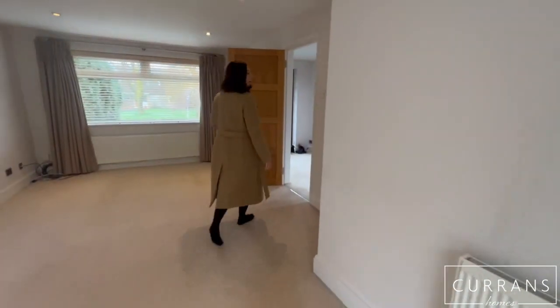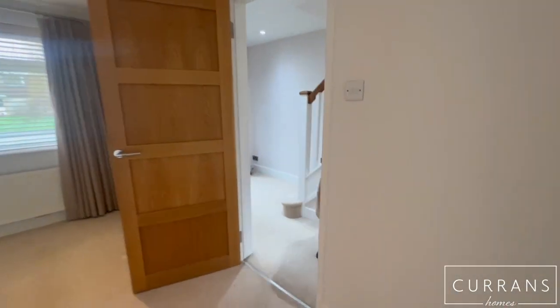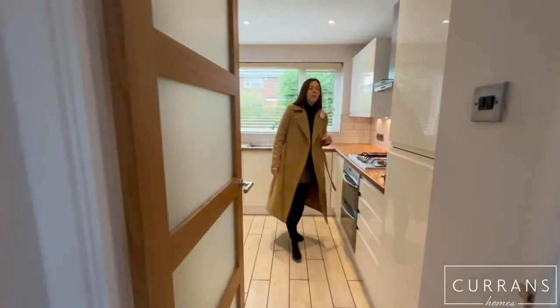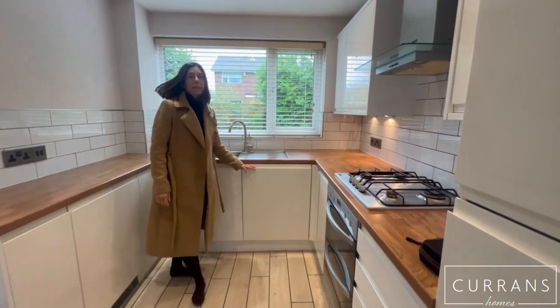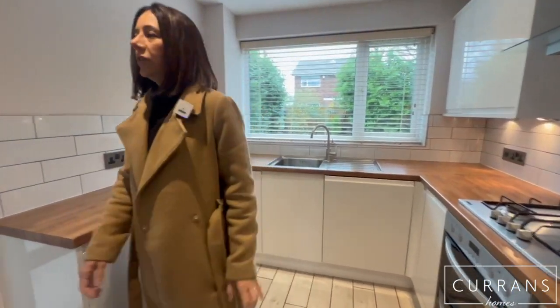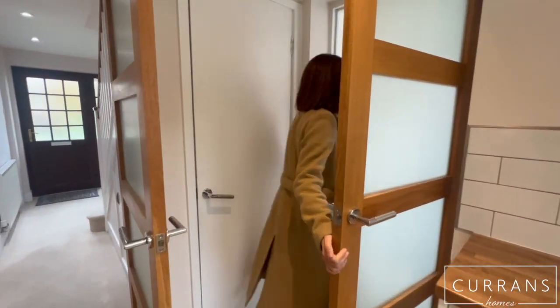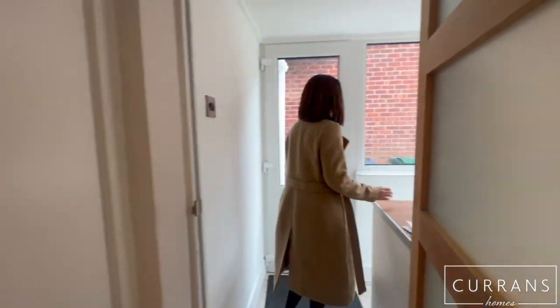Also at the back of the property is a modern fitted kitchen that comes with the fridge freezer, the cooker, and a dishwasher. There's further cupboard space, and then what's really handy is you have a separate utility area.